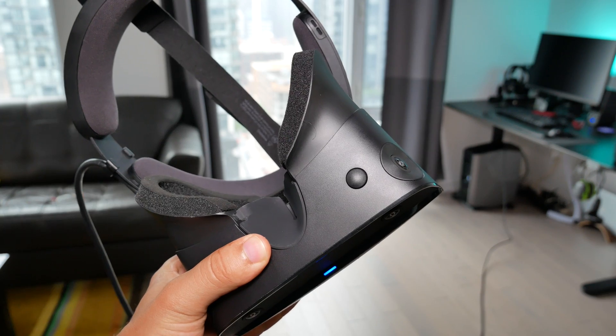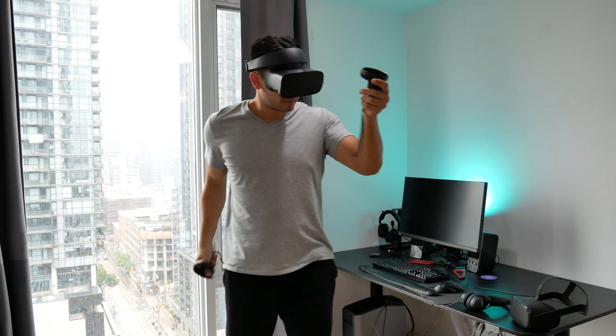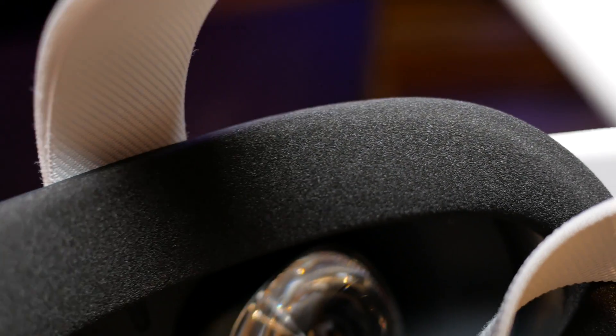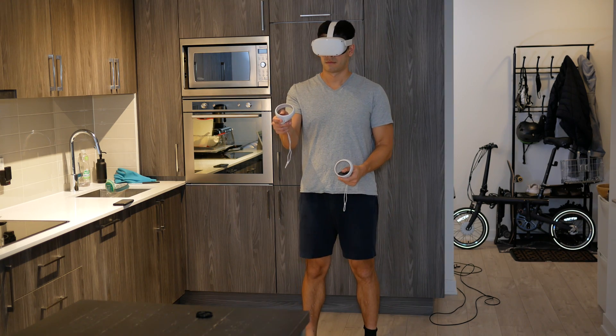I will admit I do miss the very comfortable soft memory foam that was on my Rift S near the forehead. I find that the Quest 2's foam is kind of rigid and gets abrasive over time when it gets more sweat. So it's not a deal breaker at all, and it's totally comfortable to play in my experience.